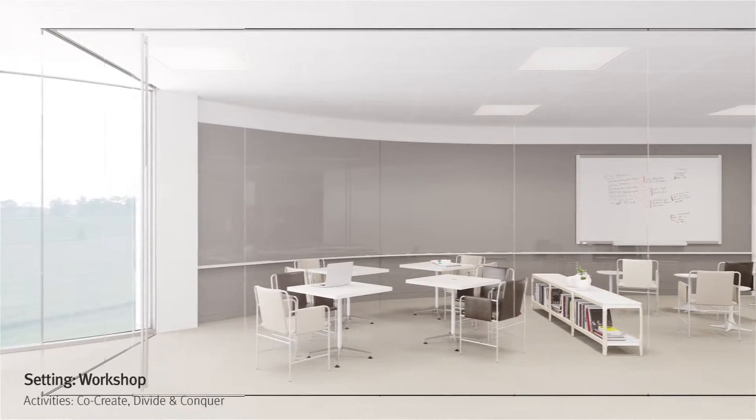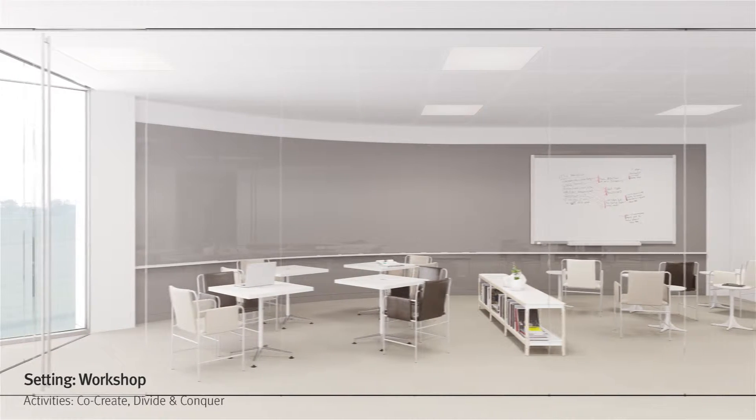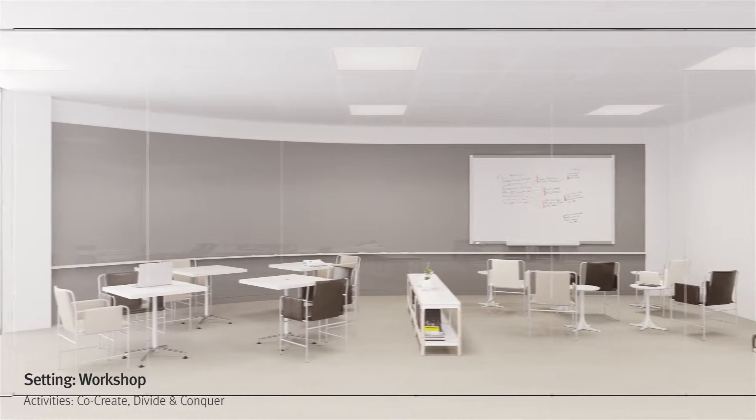The landscape also includes a workshop, where groups can go to work together on creative projects for longer periods of time.